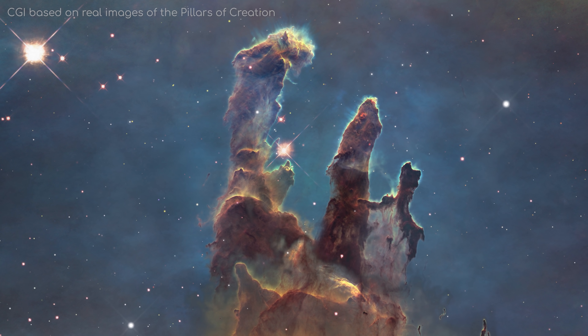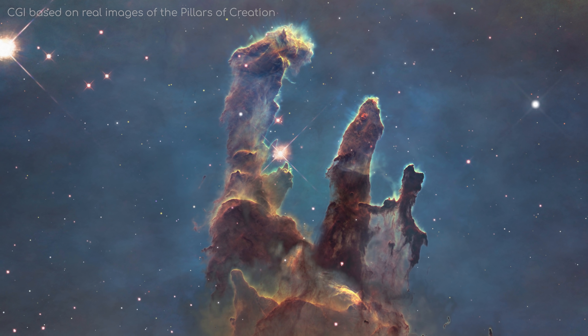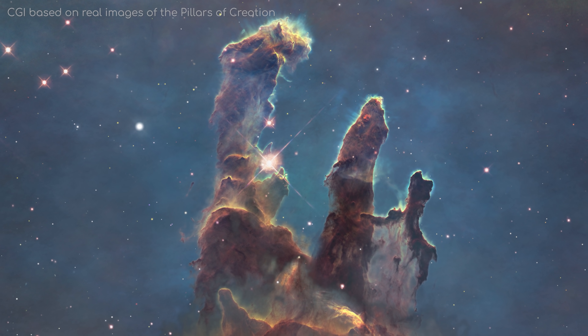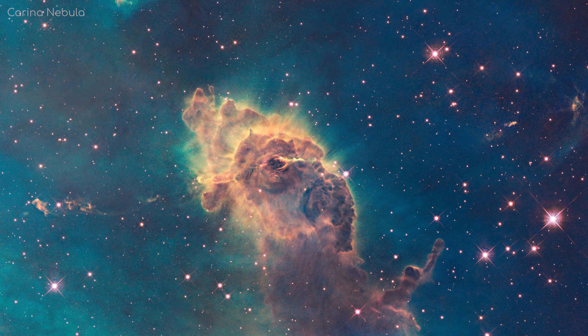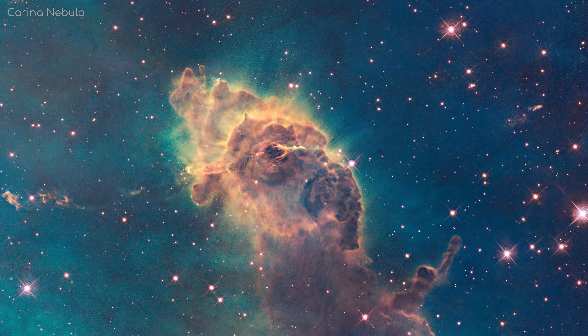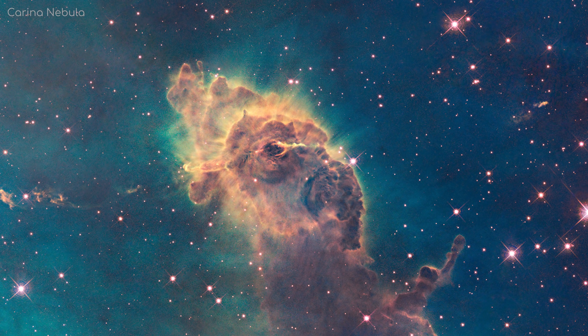In such a situation, you can often see the outer particles becoming ionised, with the cold particles still found towards the centre. It is especially in regions like these, where dark nebulae become eroded by ionising radiation, that stars can start to form.